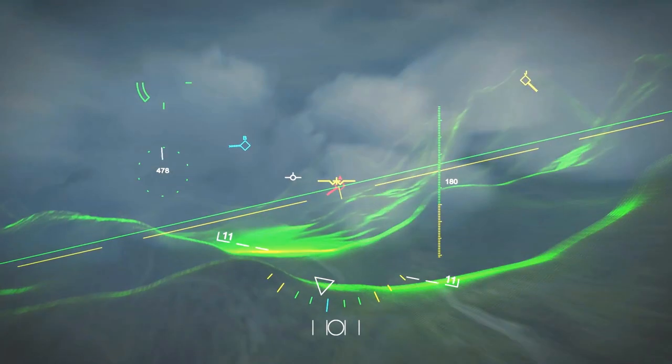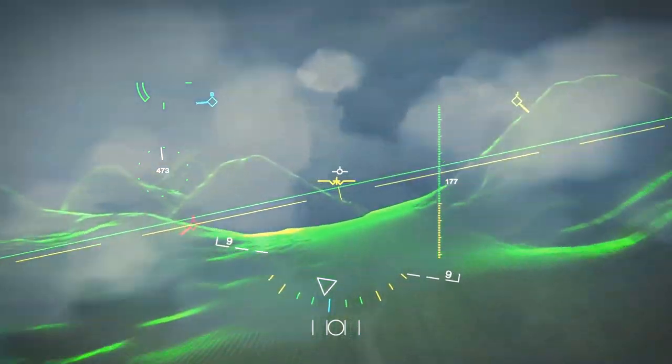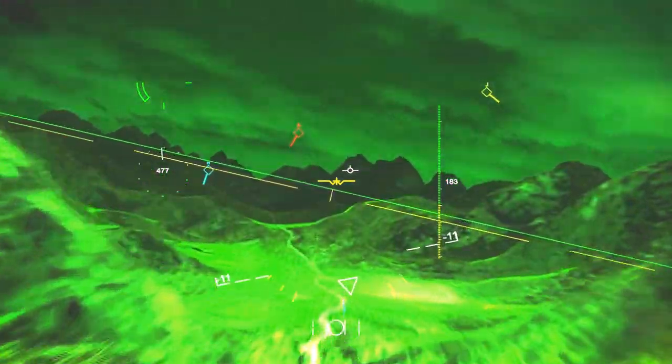The absolute key thing that Stryker 2 does which no one else has in the world is a big field of view — a large area display, HD resolution, high brightness, daylight readable, color display, combined with an integrated night vision piece. No one else in the world has that ability to do the high brightness, big field of view, color and integrated night vision.